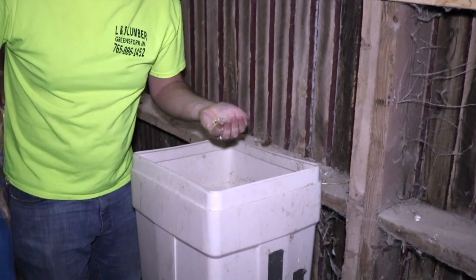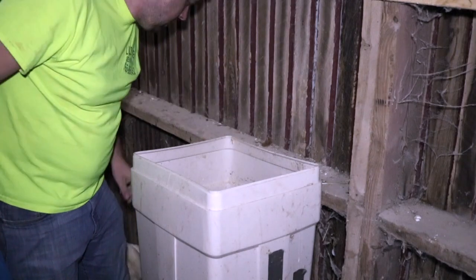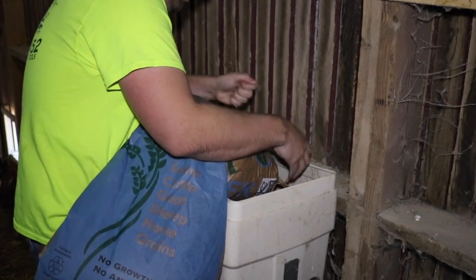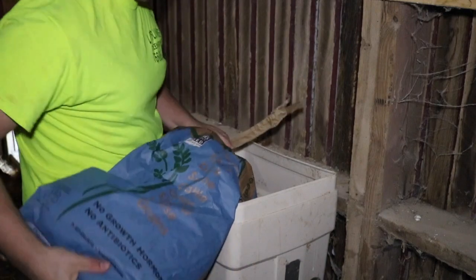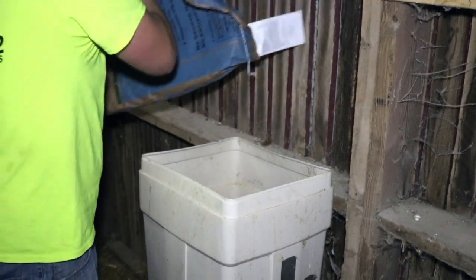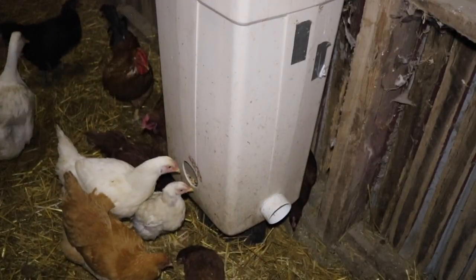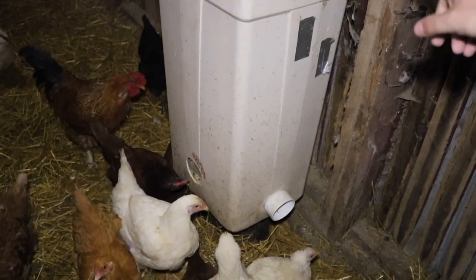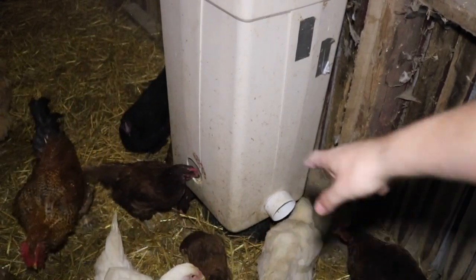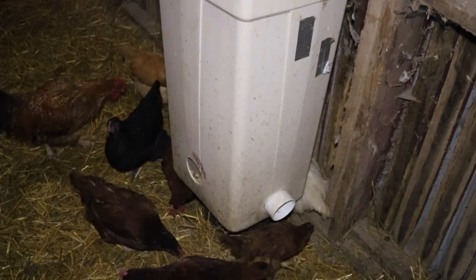I'm using a whole grain, non-GMO layer feed for my birds. Currently I have a hundred pounds of feed in this container and they're able to put their head in the side and get it. This front one will actually, when they try to get feed, drop some feed down for the younger ones.